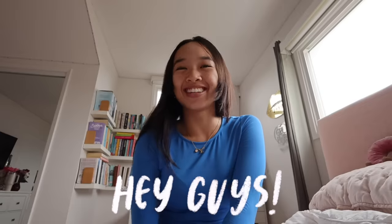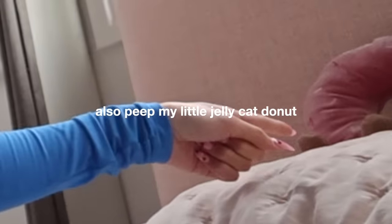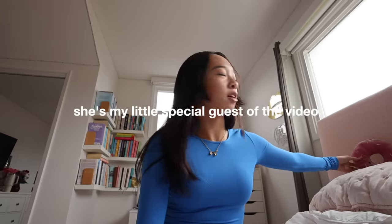Hi guys, it's Nicole and welcome back to my channel. Your girl got the new phone — well it's not even new anymore, I'm kind of late on the bandwagon — but I have the iPhone 15 Pro Max. A lot of you guys have been requesting an updated "what's on my iPhone" because I haven't filmed one of these videos in a really long time. I might have a few new apps but for the most part it's pretty much the same thing. We're doing an updated one because I have the 15 now. Also, peep my little jelly cat donut — she's my little special guest of the video!